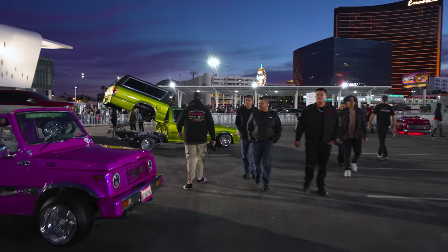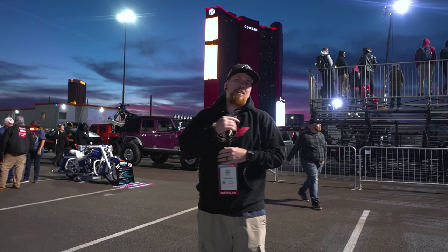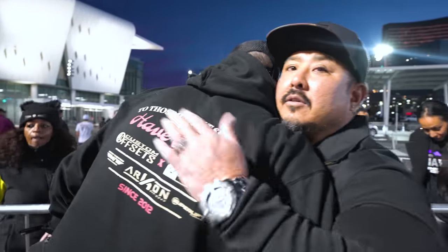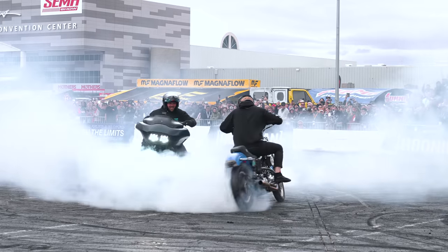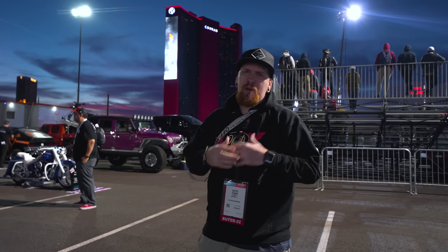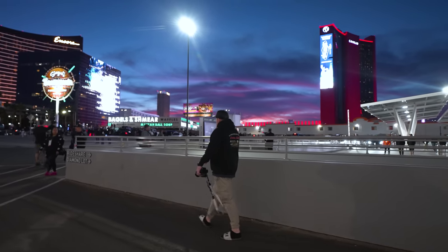That's a wrap for SEMA 2022. We got to meet some sick people, saw some sick trucks, talked with people, and got to see what's coming for 2023. It was a unique year - a much bigger convention center. They opened up more space so it felt slower, but it was probably busier. All in all it was a damn good event and we had a lot of fun.